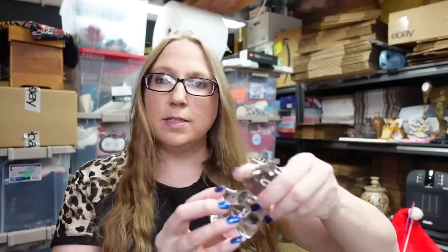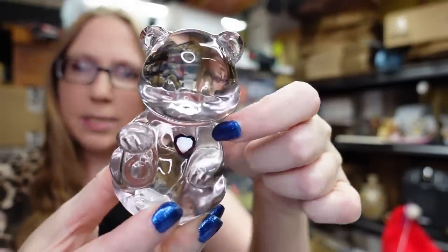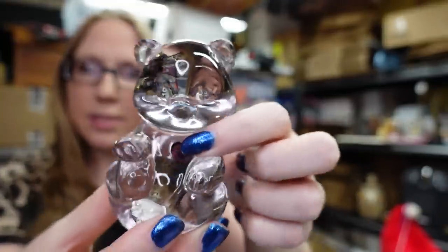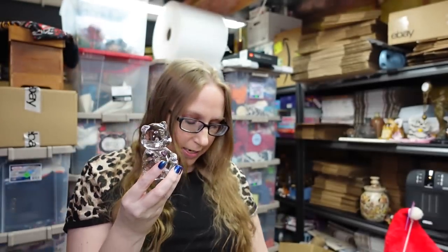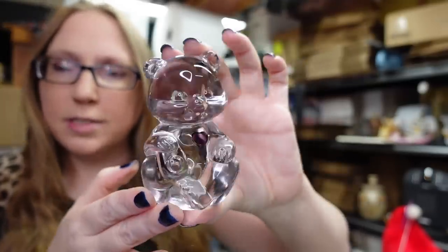We found this little Fenton glass — this is a birthstone bear for February, so he has a little purple amethyst birthstone heart there. These Fenton bears really aren't worth much, but he was just a dollar, so I decided to take him. I listed him as a buy it now for $12.99.